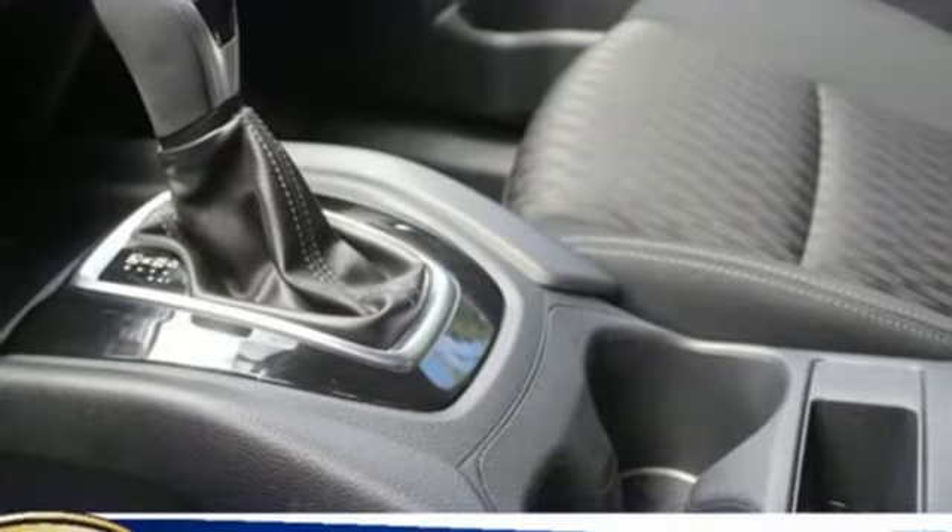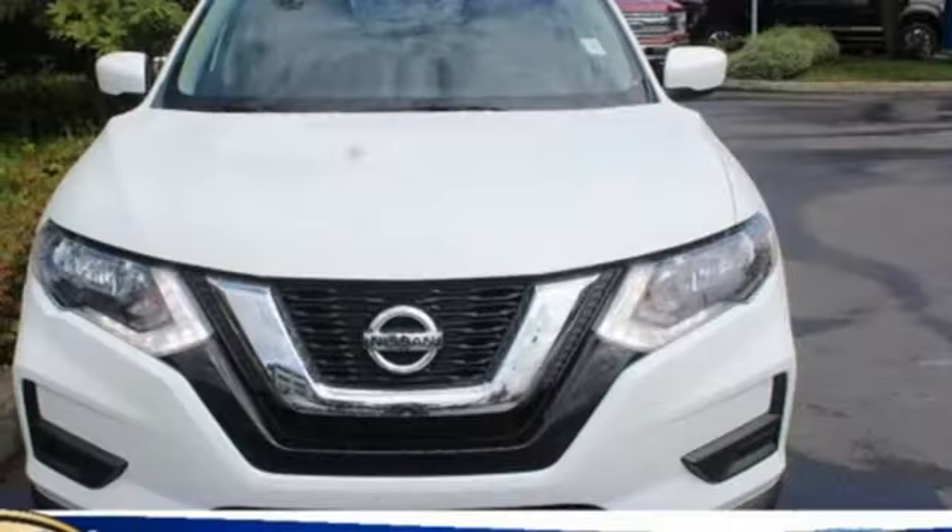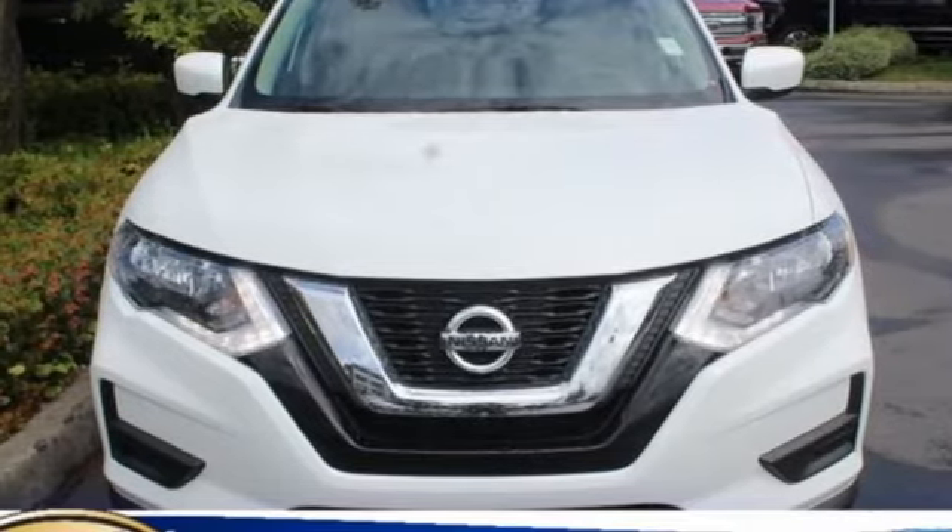Bluetooth wireless audio streaming, hands-free liftgate, intelligent key, and inline four-cylinder engine.